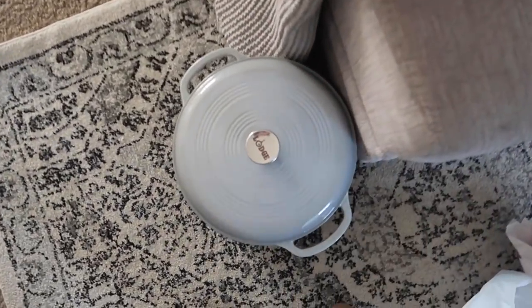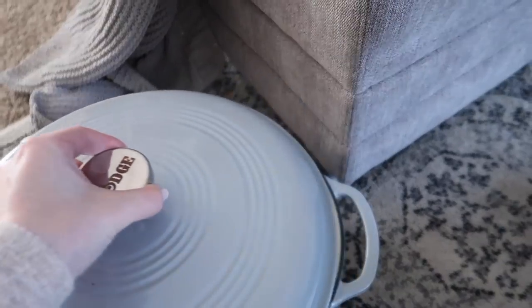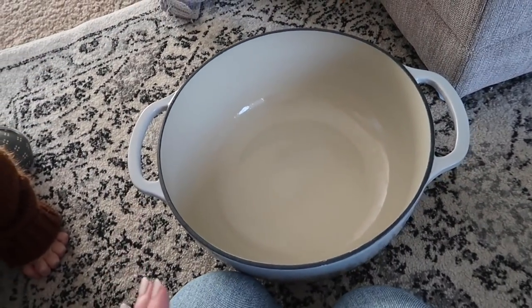Oh wait, I lied - I did pick up one more thing, but this is not specifically Christmas decor. This is the Lodge brand enameled cast iron seven-quart Dutch oven. I have a red one you've seen in so many videos - it's my favorite piece of cookware. I've had that red one since before Weston and I were married. Since my kitchen is all white, black, and gray, I've had my eyes out for a gray one for close to a year.